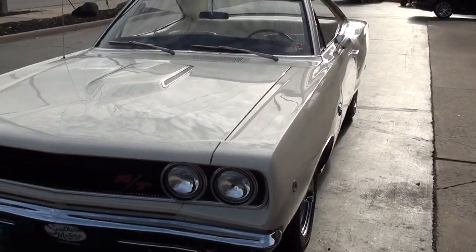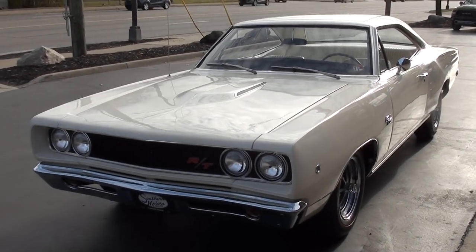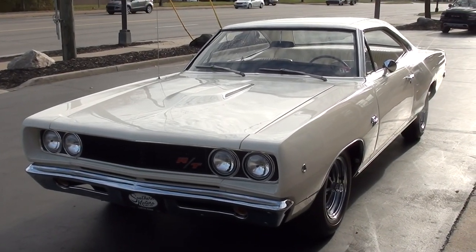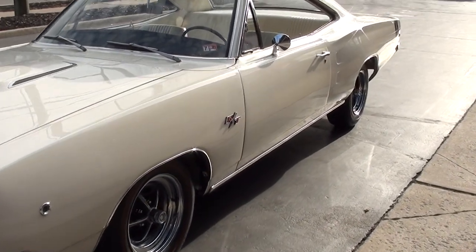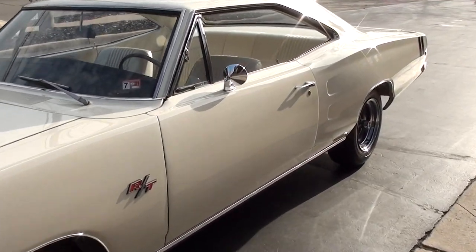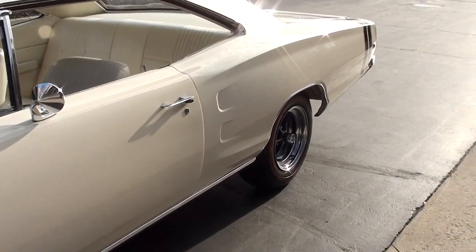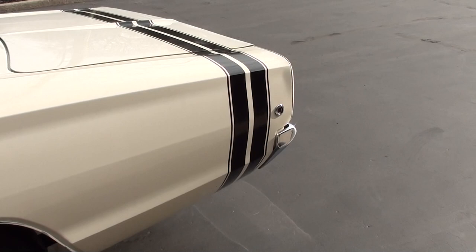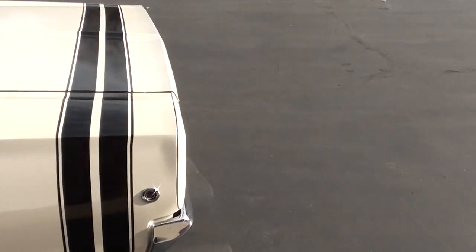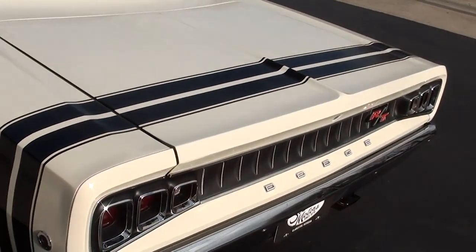Today we're going to take a look at a gorgeous 1968 Dodge Coronet RT. It is an original RT car, factory white on white, which is super rare. This is definitely a car that is very hard for me to get my hands on, and this one is real nice.